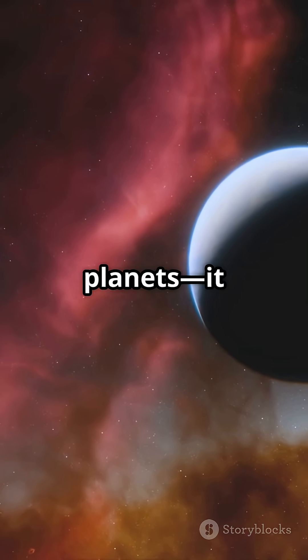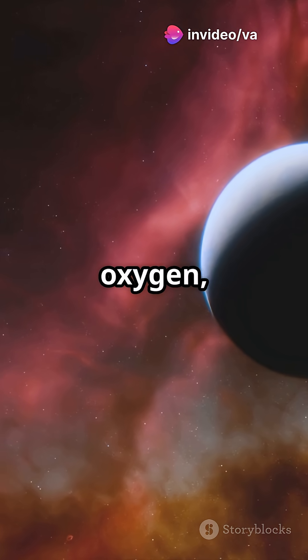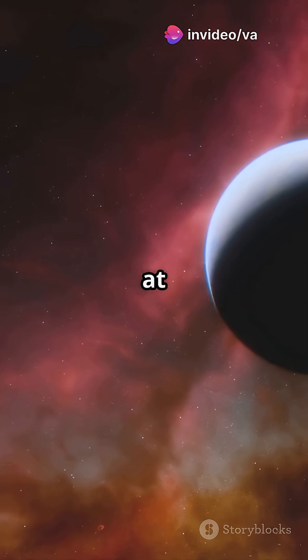Darwin wouldn't just spot planets. It would analyze their atmospheres for biosignatures like oxygen, methane and water vapor — molecules that could hint at life.